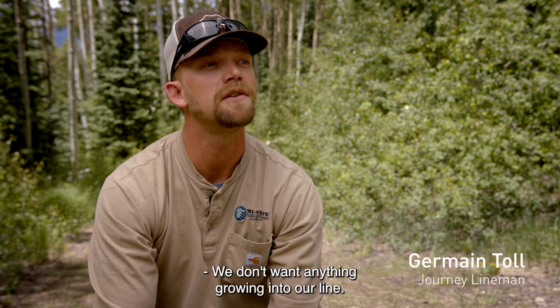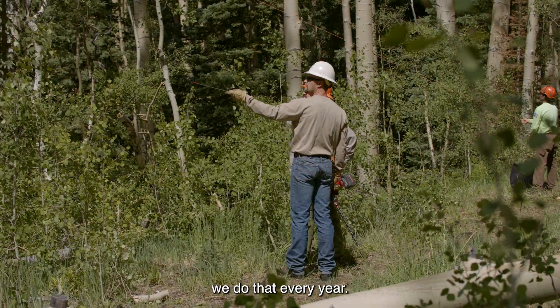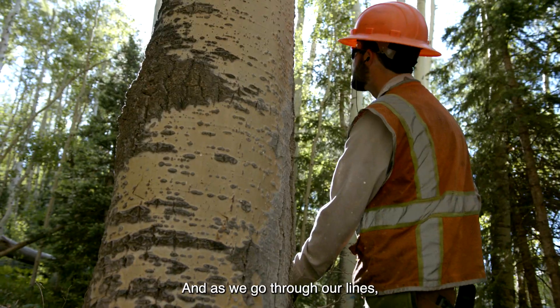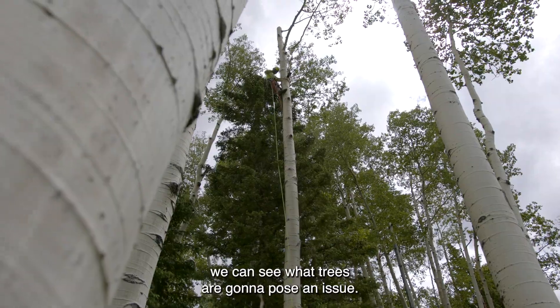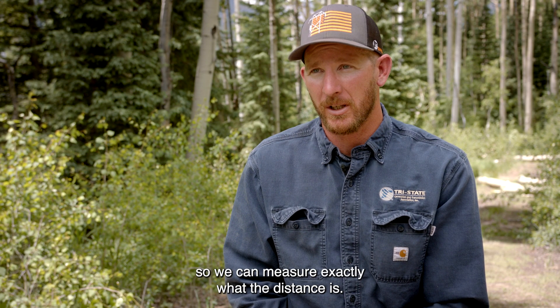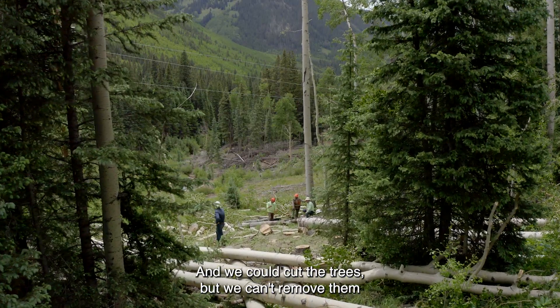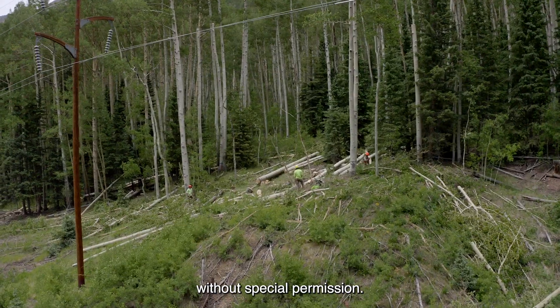We don't want anything growing into our lines, so our ground patrols and aerial patrols — we do that every year. As we go through our lines, we can see what trees are going to pose an issue. We have laser range finders so we can measure exactly what the distance is, and we can cut the trees, but we can't remove them without special permission.